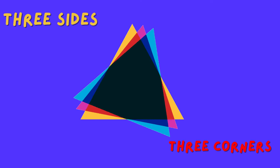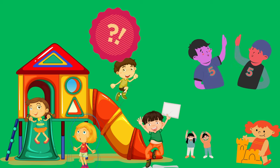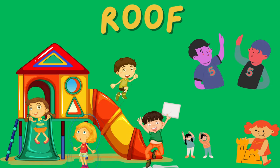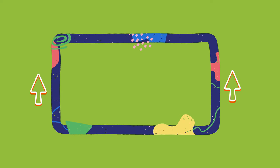A triangle has three sides and three corners. It's like a slice of pizza! Can you spot something triangle-shaped in your play area? That's right — the roof! Now let's explore the rectangle.